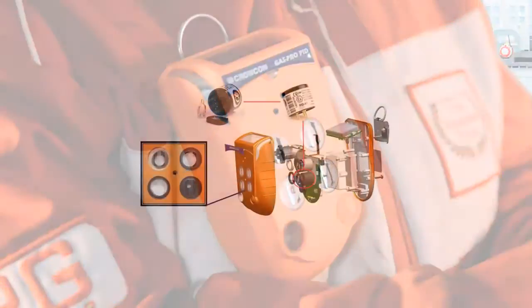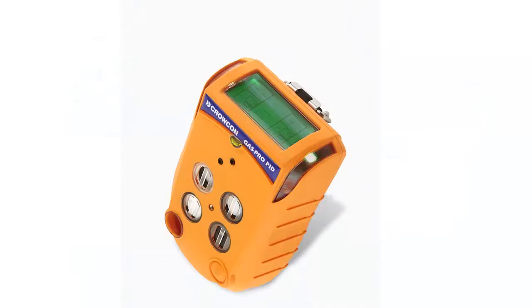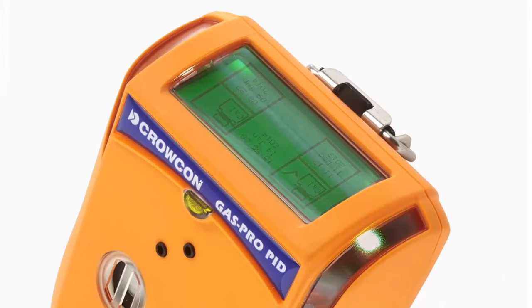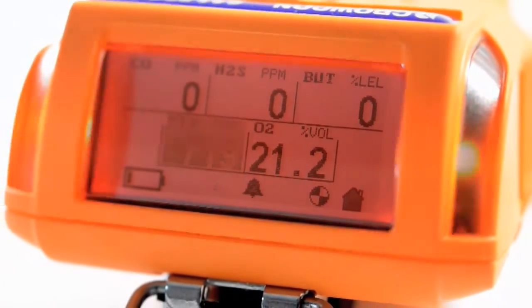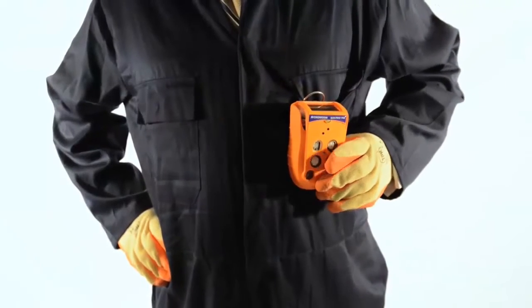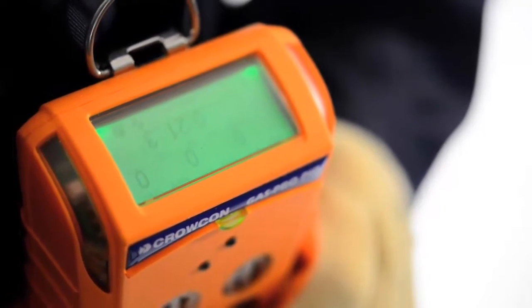The clever design of GasPro PID makes it simple to use. The top-mounted display is easy to read hands-free, enabling quick decision-making when it really matters. If gas levels become hazardous, you are alerted by a 95 dB audible alarm and dual-coloured visual alarm bars. The simple single-button operation reduces training time and allows easy use even when wearing gloves.